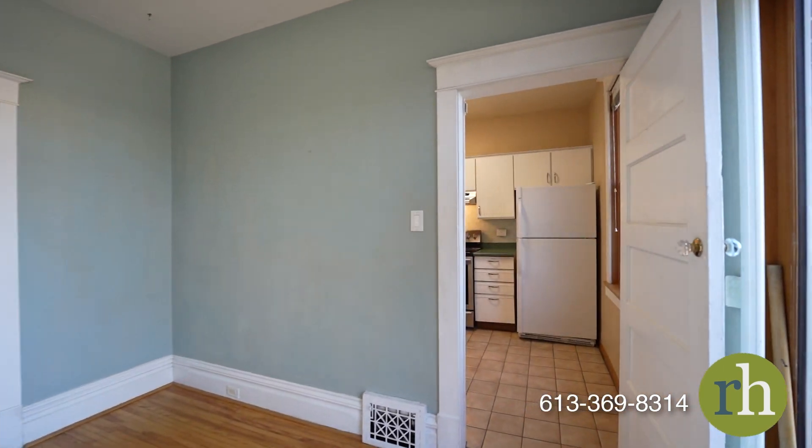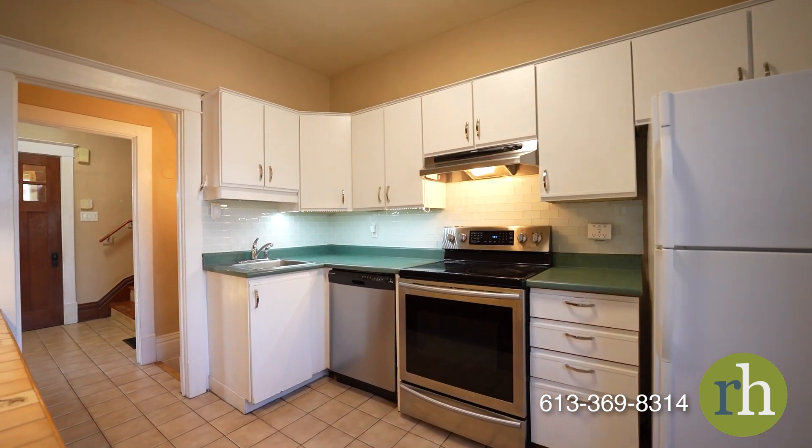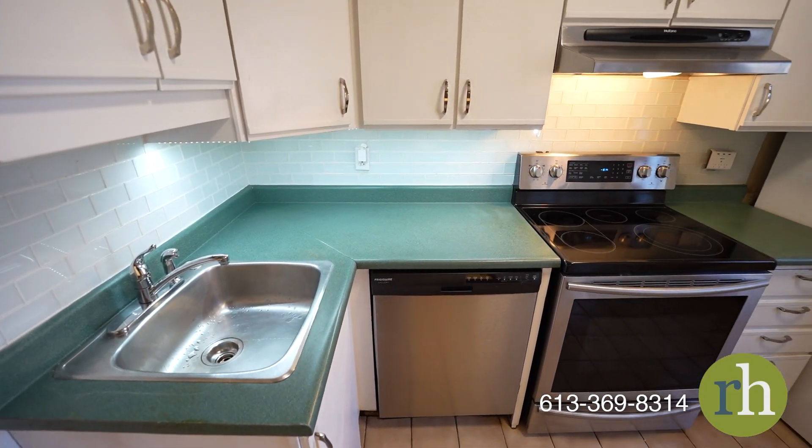The nearby kitchen with its bright white cabinetry offers additional storage and an elegant built-in wood cabinet, along with ample space for all your essentials.